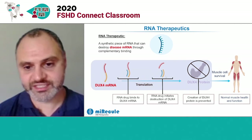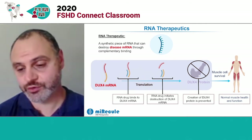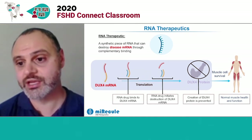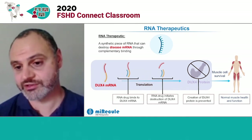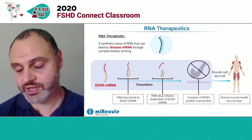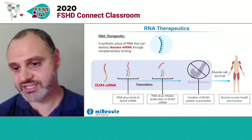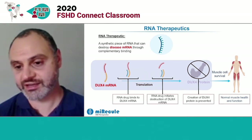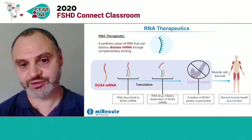The theory behind this is that by stopping DUX4 protein, we stop the toxicity that occurs in FSHD patients' muscles, protecting them and allowing them to remain healthy. And in patients with moderate or early-stage disease, we think natural healing will be able to take over and allow them to maintain normal function throughout their life.